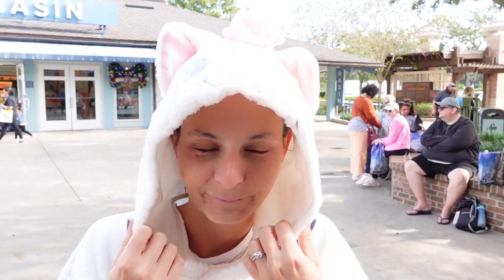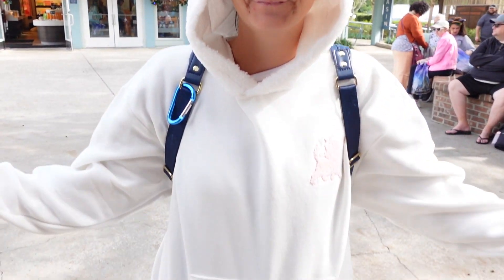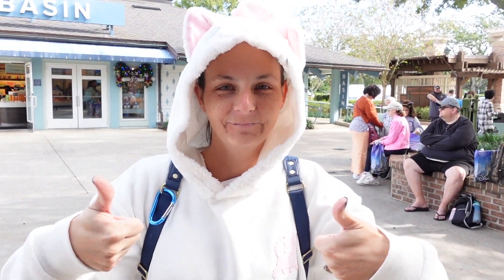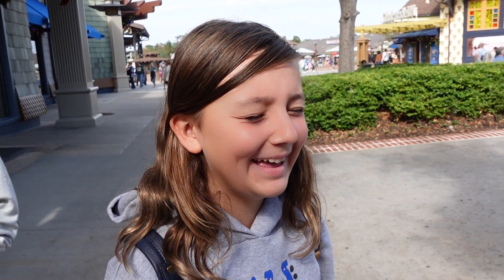We did find one thing we liked — Christy got herself a little Marie hoodie for the cool weather, because it's like 60 degrees outside. Is it comfy? Yes. And of course Lorelai is very jealous because she loves Marie.